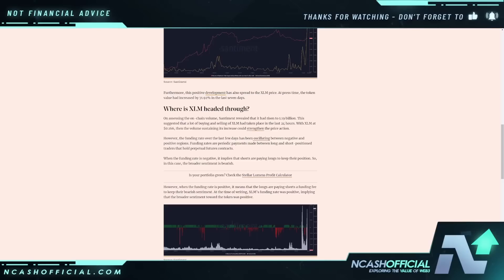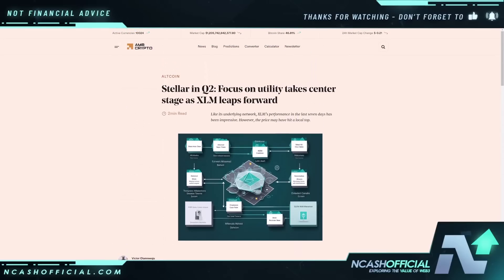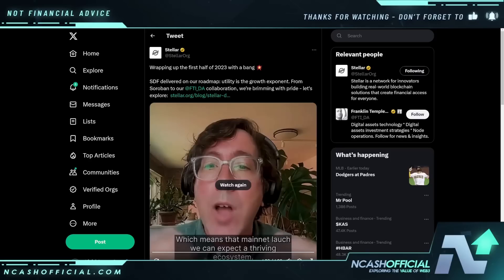I do think that the recent discussions and decisions around the XRP case really kind of opened the door for XLM to be utilized more properly. And in terms of Soroban, we do see a new smart contract standard coming. Wrapping up the first half of 2023 with a bang — SDF delivered on the roadmap. Utility is the growth exponent from Soroban to the FTIDA collaboration. We're brimming with pride.